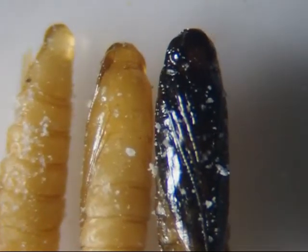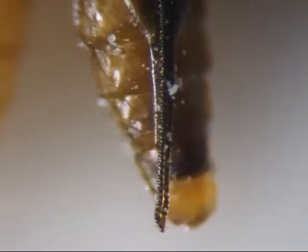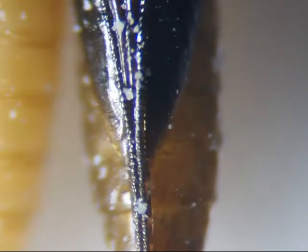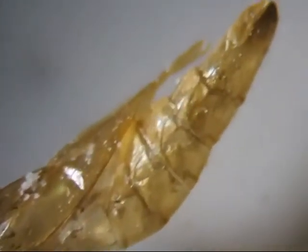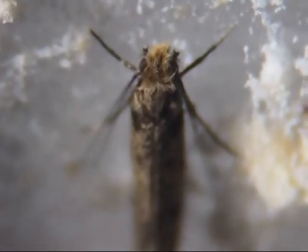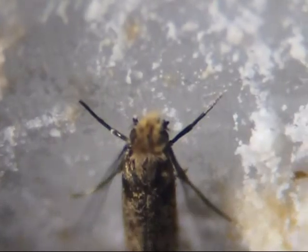When they were ready to hatch into a moth, they became almost black. Occasionally they would wiggle. None of the moths hatched while I was watching them. Instead, I would find an empty casing and nearby was a moth. For some reason, every newborn moth would vibrate both antennae. I never saw them stop vibrating them, even after they had been alive for a day.